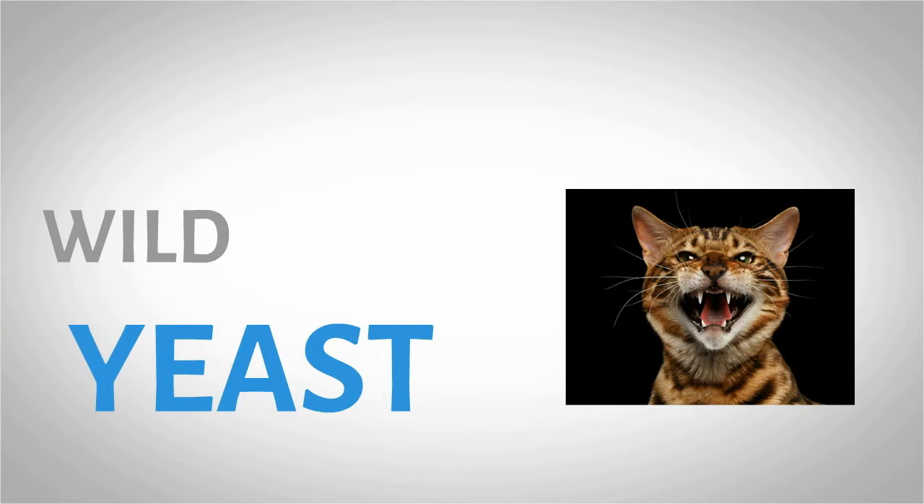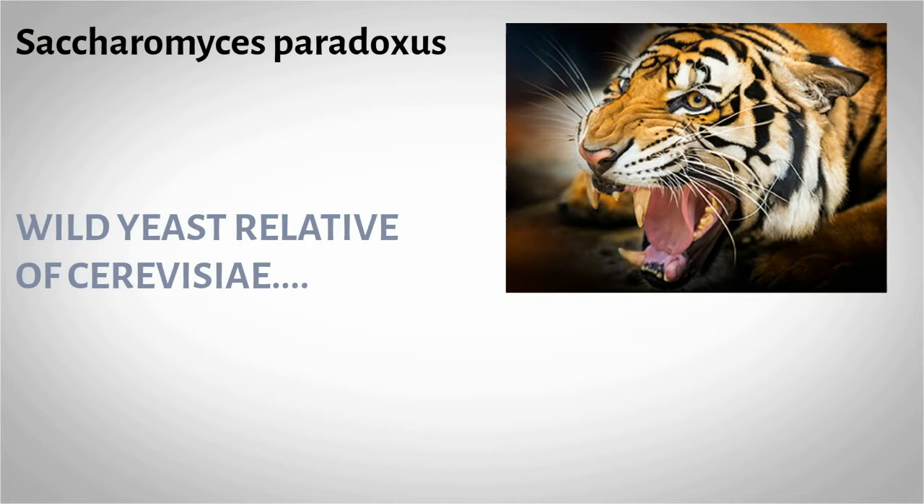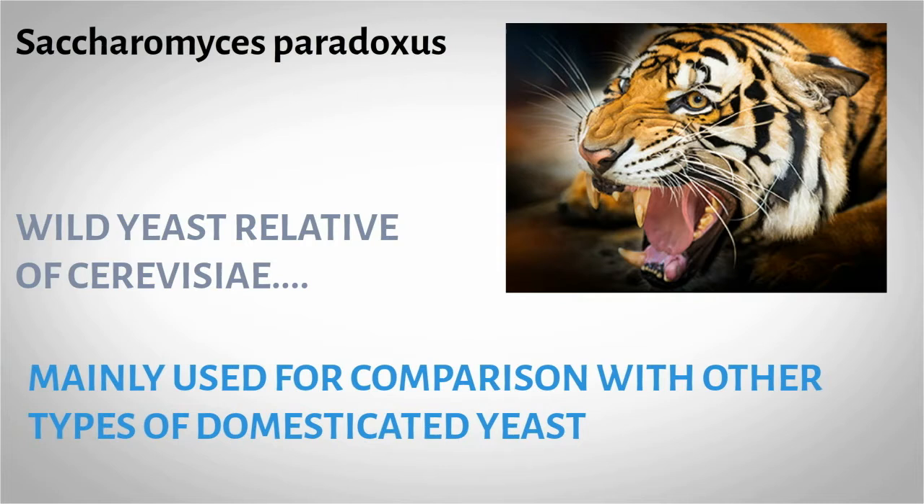Saccharomyces cerevisiae is also known as brewer's yeast, but we deal with the wild type instead of domestic. Saccharomyces paradoxus is a wild yeast relative of cerevisiae, but paradoxus is mainly used to compare it to other types of domesticated yeast.